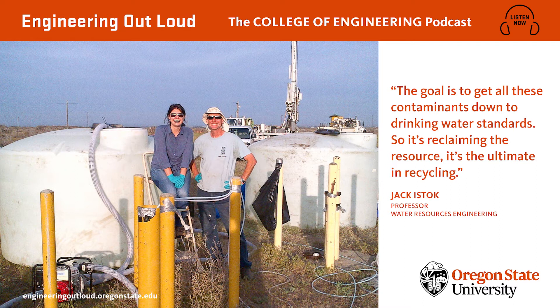The Umatilla Chemical Depot. Opened in 1940, the depot received its first shipment of munitions in 1941, and over the years everything from mustard and sarin gas to TNT and another type of high-explosive called RDX were stored there. Today, all the chemical weapons have been destroyed and the site is officially closed down. But under the surface, there's an issue that needs resolving. It won't be solved by a man with no name, but there are a couple of folks who have a plan.